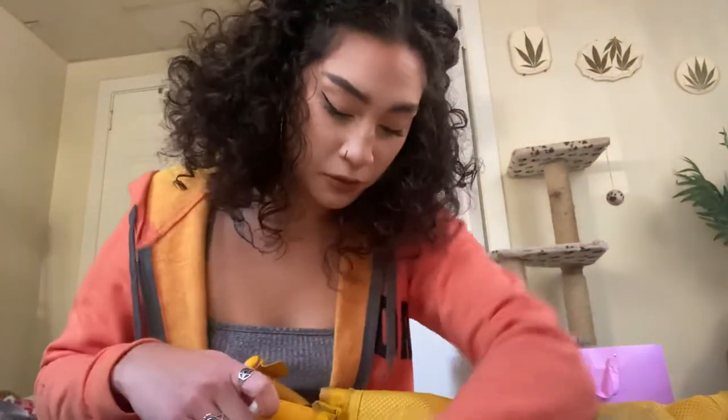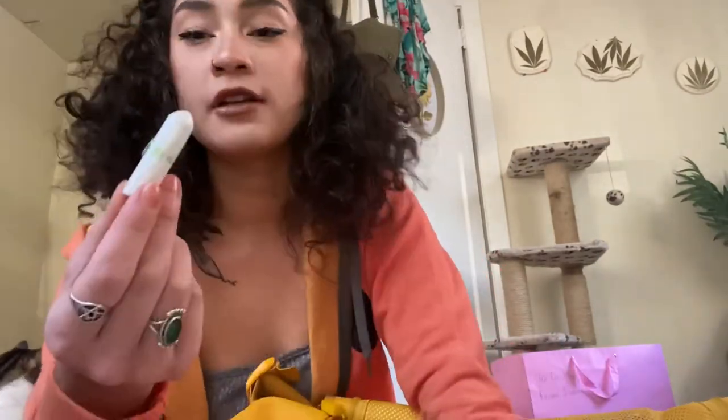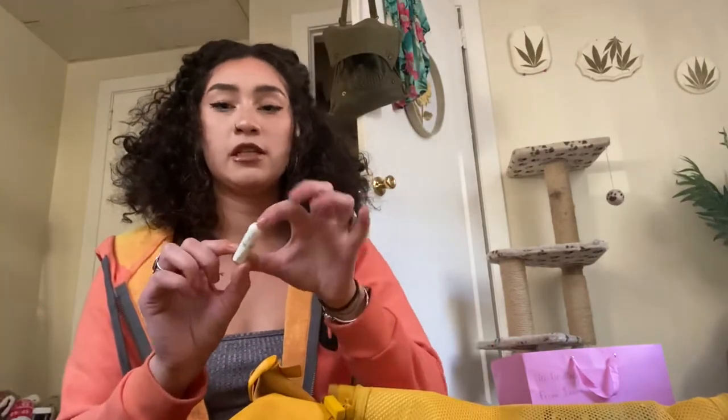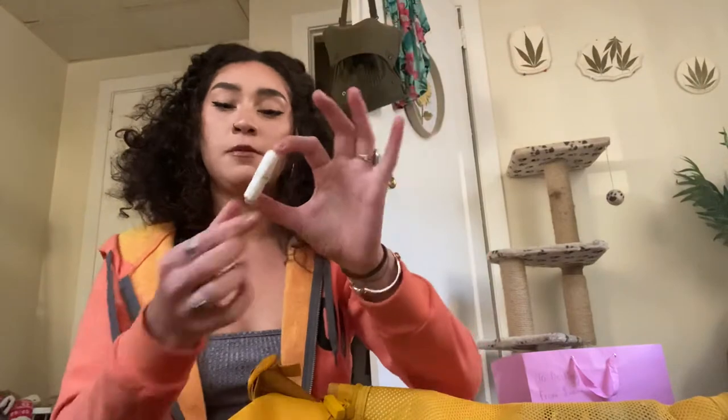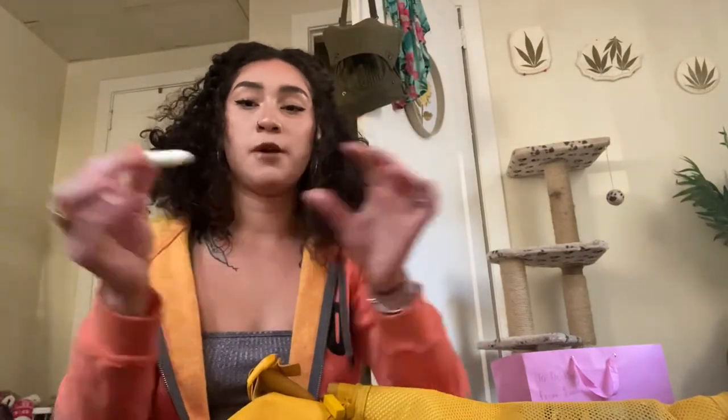Throughout the bottom of my bag are some tampons. These OB tampons are the best tampons for strippers because there's no applicator — it's just like this. When you unwrap it the string comes out, you can wrap the string around your tampon so it's not showing.